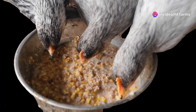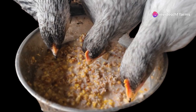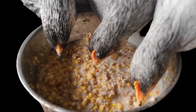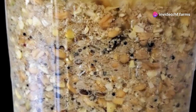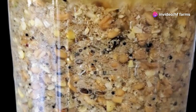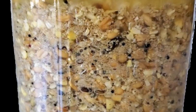Increased nutrient availability is another benefit. Fermentation can increase the bioavailability of essential vitamins and minerals such as B vitamins, calcium, and phosphorus. The process can also enhance the availability of essential amino acids, improving protein synthesis and muscle development.